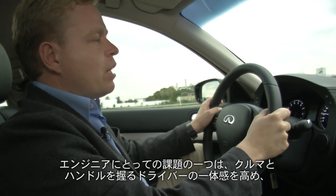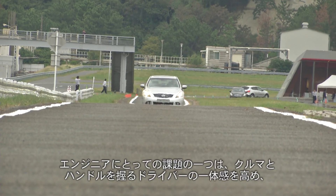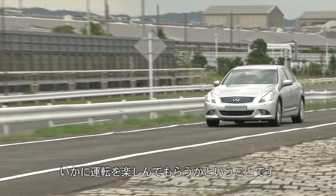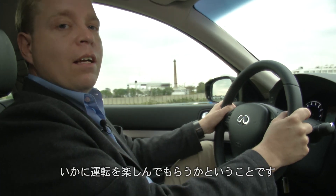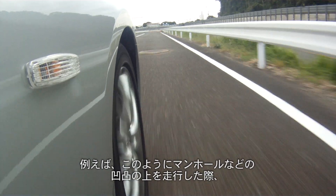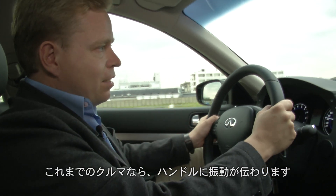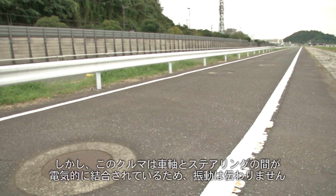The challenge for engineers has long been how to get the right kind of direct feel in the steering, so the driver really feels involved with hustling the car along. In most cars, if you go over bumps like these manholes here, you get a lot of judder in the steering wheel. But not this one.